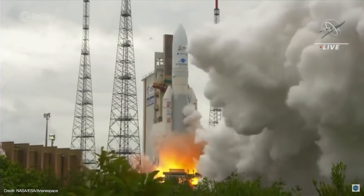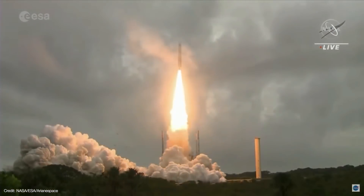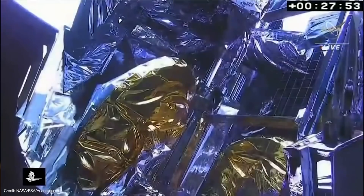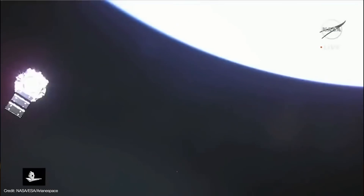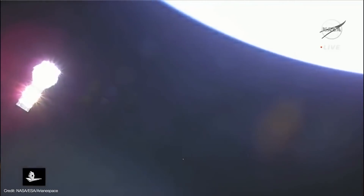On Christmas Day, the James Webb Space Telescope left the planet. After a flawless launch on the Ariane 5, Webb separated from its upper stage, and thanks to a built-in camera, we even got to see Webb make its critical solar panel deployment. As Christmases go, that was one for the books.